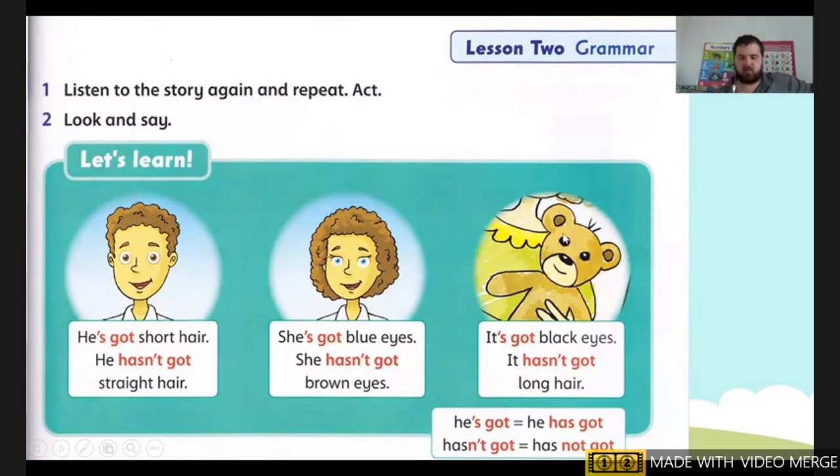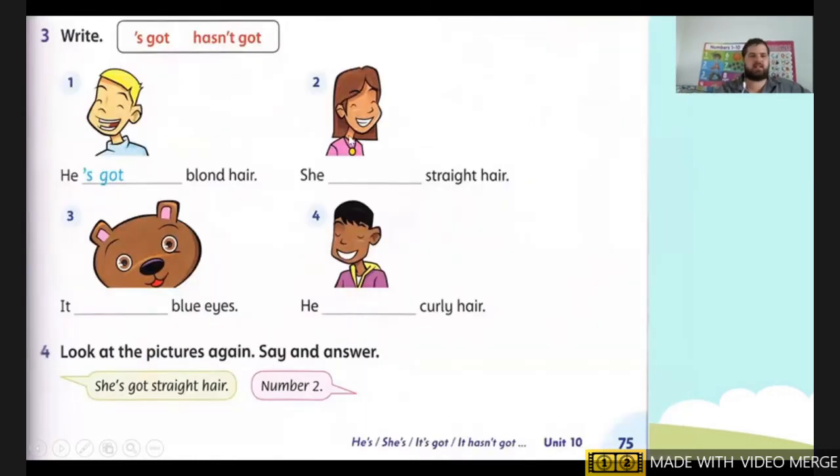Next we're going to go to exercise three, still on page 75. We need to write 'got' or 'hasn't got.' So let's look at number one. Number one says: He's got blonde hair. So yes, he's got blonde hair.